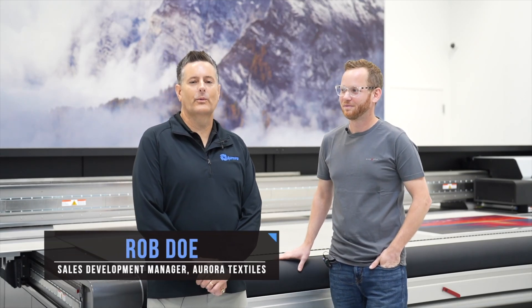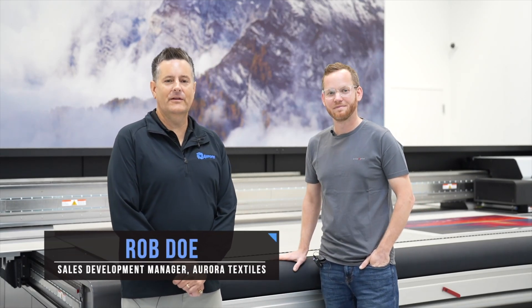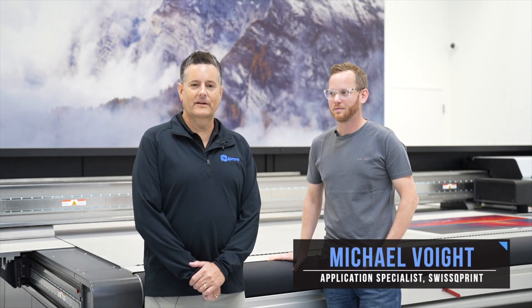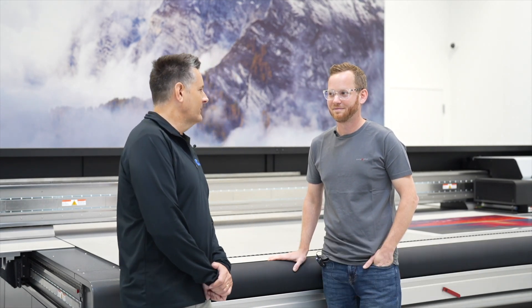Hi, my name is Rob Doe with Aurora Specialty Textiles. I'm excited to be here today with Michael Voigt of SWISS QPrint at their demo center here in Elgin, Illinois. Michael, thanks for the invite.